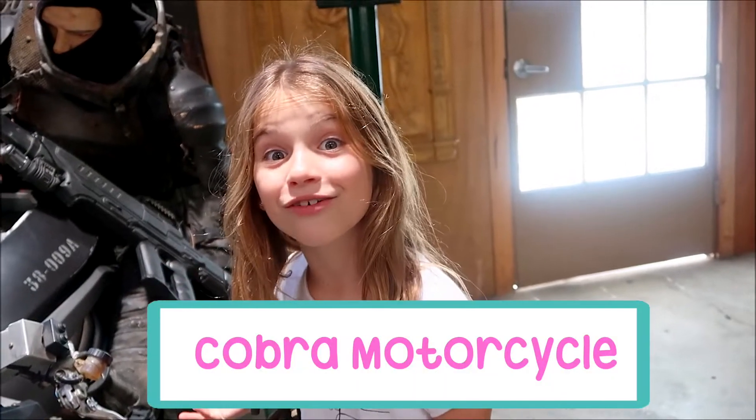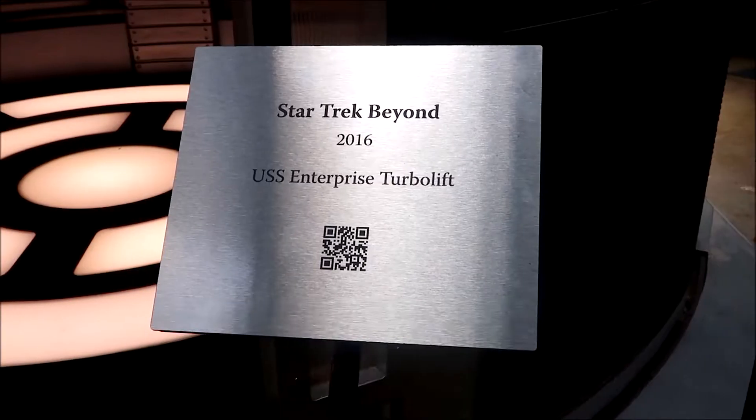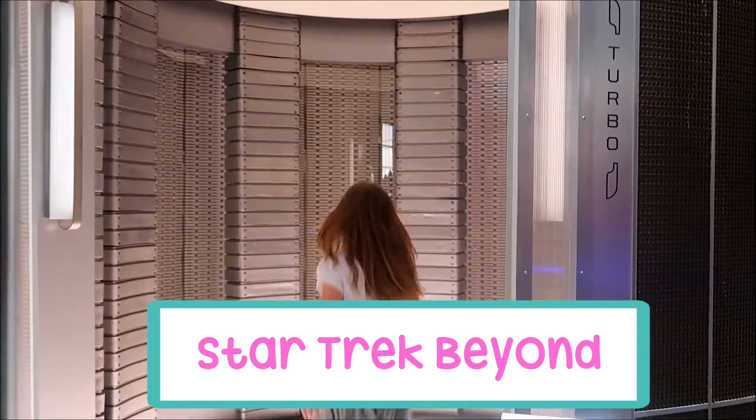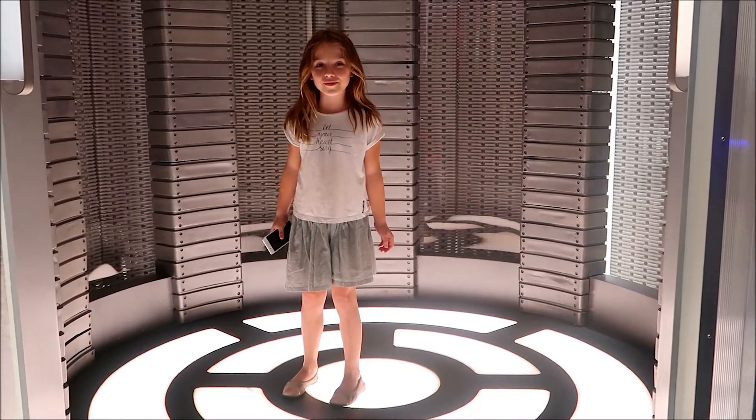Look, it's a Cobra motorcycle from GI Joe Retaliation. It's as cool as it seems in the movie.